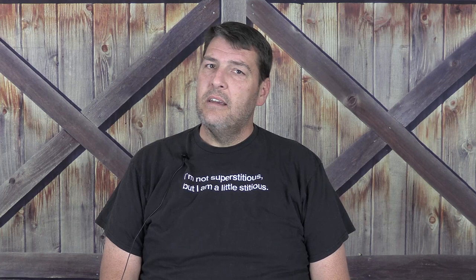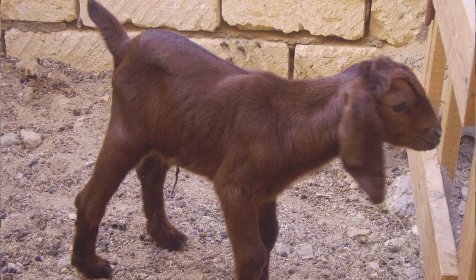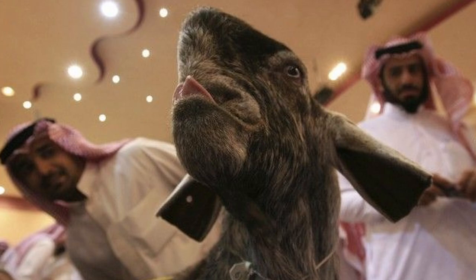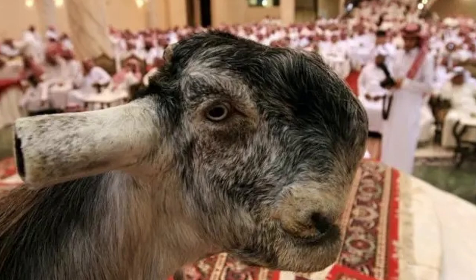Damascus goats have as many looks as they do names, and they undergo quite a change during their lifetime. Born cute as a button with those long, twisted ears, as they age they develop a snub nose and an undercut jaw and look very differently from when they were born. Those pendulous ears can hang nearly a foot. The ears are often trimmed for show, as are the horns if present. Damascus goats may be born polled with no horns or with long, thick horns that curl back from the head.